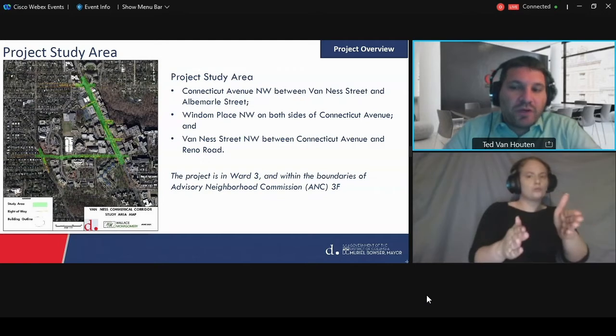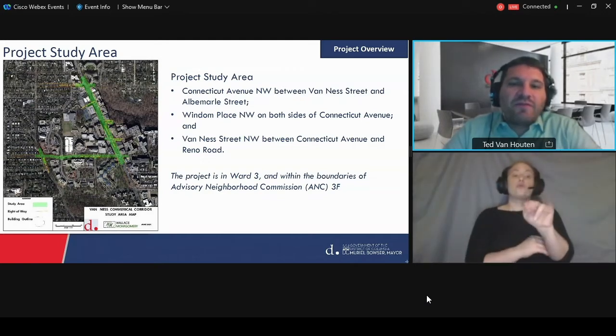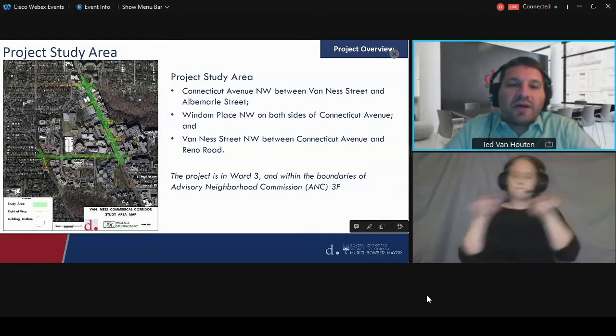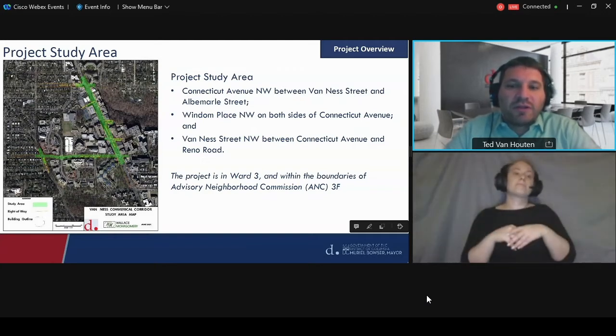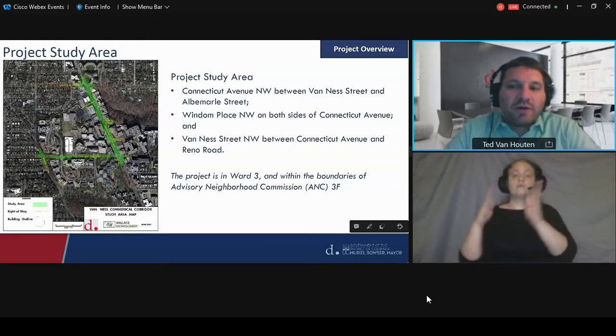Wyndham Place, we're looking at both sides. For Van Ness Street, we are looking at the roadway as well as the sidewalks and the area between the curb and building face. But for Connecticut Avenue, the roadway itself is not a part of this project.